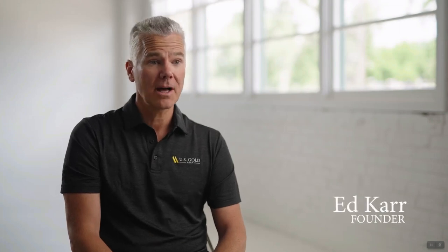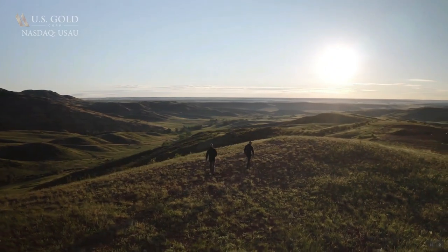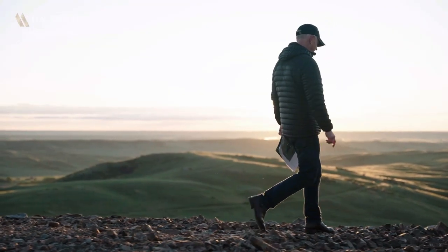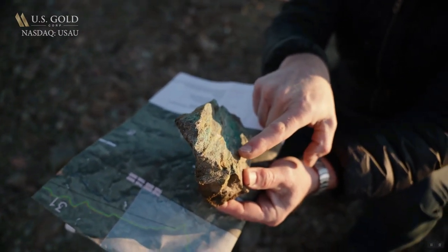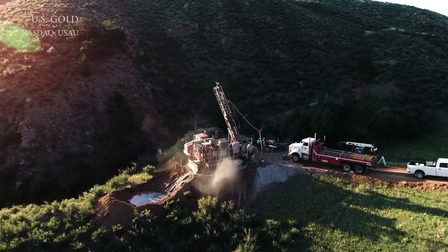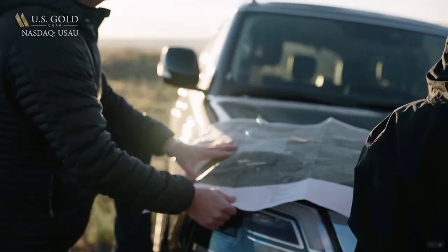U.S. Gold Corp is publicly traded on the NASDAQ with the symbol USAU. Our flagship asset is the CK Gold project in Wyoming. With metal prices where they are — both gold and copper — I looked at the project and did some due diligence. What I found was it's a simple project: open pit mine. The physical attributes are that it outcrops on surface, has a very low stripping ratio, so we get immediately into processable material. From the perspective of geographic location, it is ideally suited. Wyoming is an amazing state to have an infrastructure development project like CK Gold.